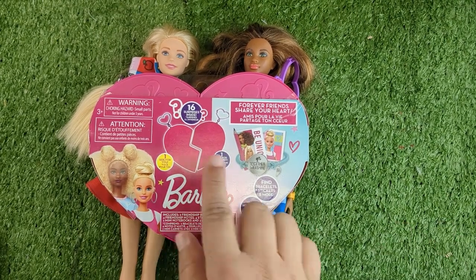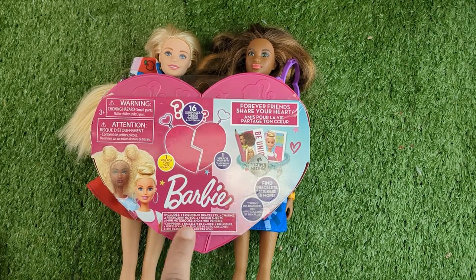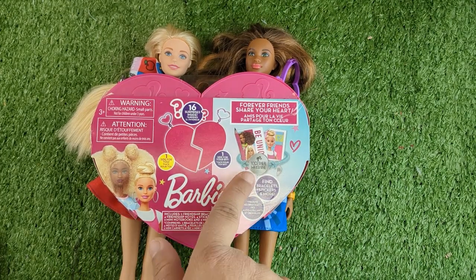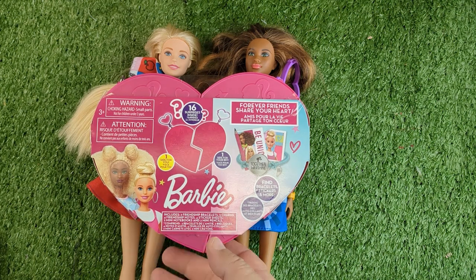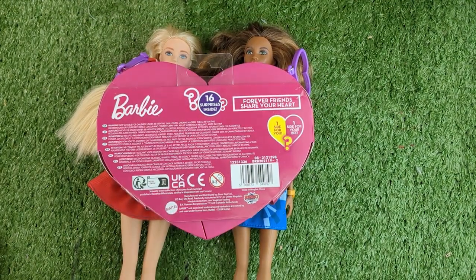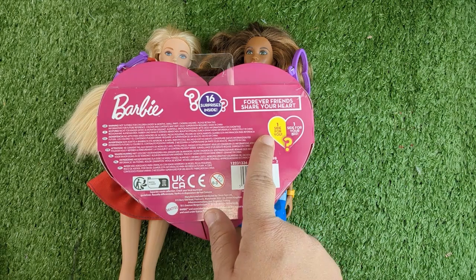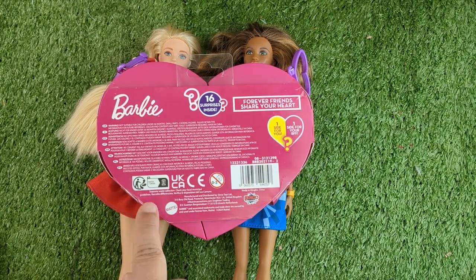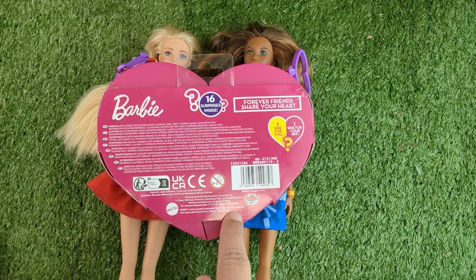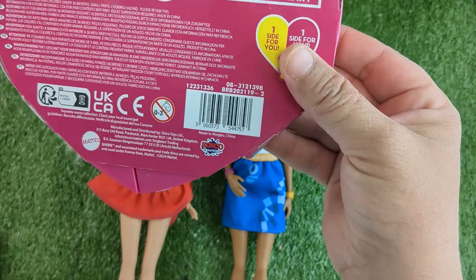It's got 16 surprises inside — I think it's eight each — and I don't know if they're going to be duplicates, but there's bracelet stickers and more. It includes two friendship bracelets, two charms, friendship notes, stickers, mini notebooks, and mini pencils. Oh my gosh, I love this. One side for you, one side for your BFF. It is Mattel and it's from 2024.